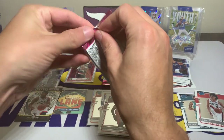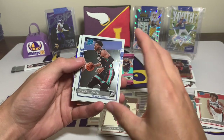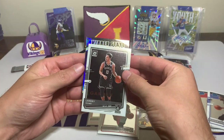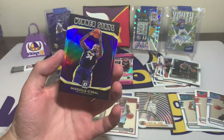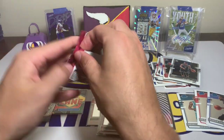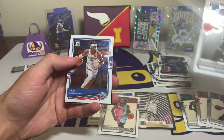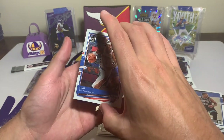Second to last pack — Christian Wood with the base, Xavier Tillman rated rookie, a Landry Shamet, and then Winner Stays with the silver — we have a Winner Stays Shaquille O'Neal. That's a cool card, of course I know who Shaq is. I'm just trying to see if it's numbered or something. Numbered cards probably aren't coming out of blasters, but you never know.